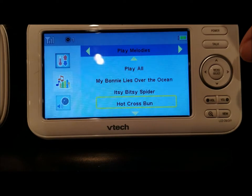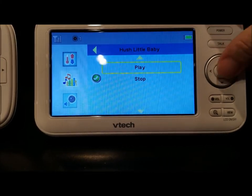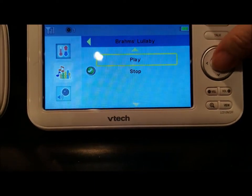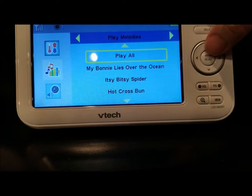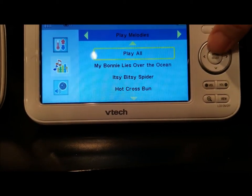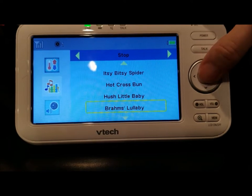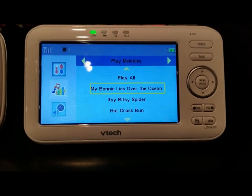Here are the melodies or lullabies on the VTech. There are quite a few cute songs — you can play them all. It is a lot of buttons to press to start and stop, but once you get used to it it's fine. Like I said, I never really used the melodies on the baby monitor since I had a mobile hanging over the crib.